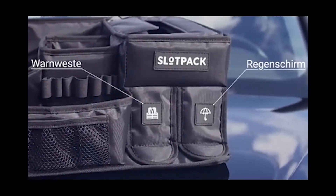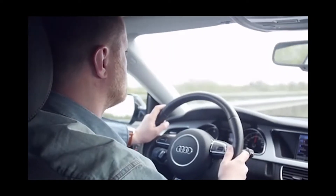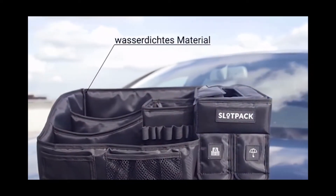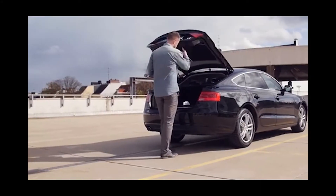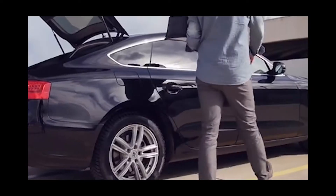The ergonomic layout of the compartments and its volume, along with a functional design, make Slot Pack an indispensable gadget on the road. The moisture-resistant and easy-to-clean material will allow the user to avoid accidental stains or getting the bag wet, and the easy installation and 10-second disassembly will greatly facilitate its use.